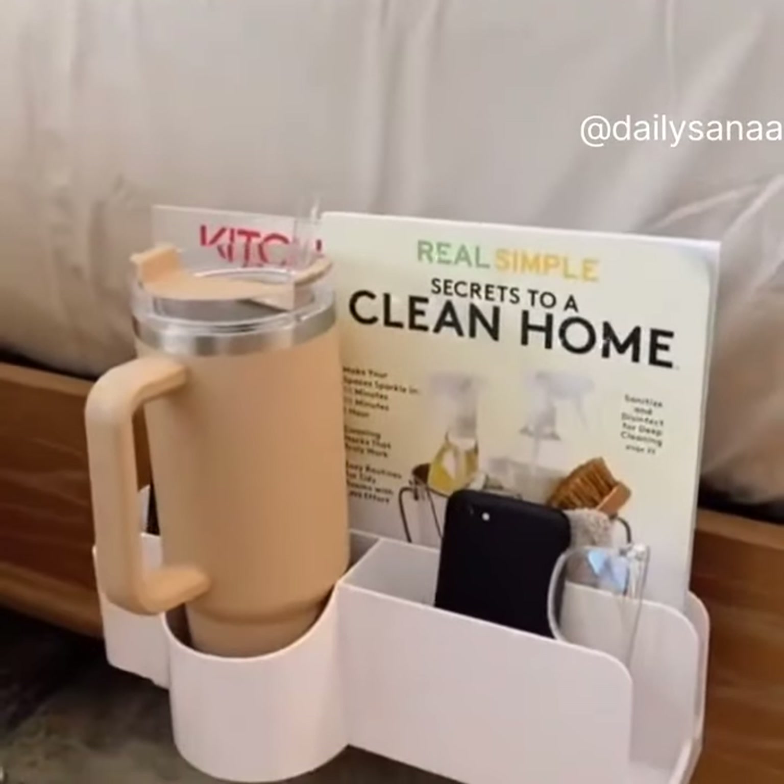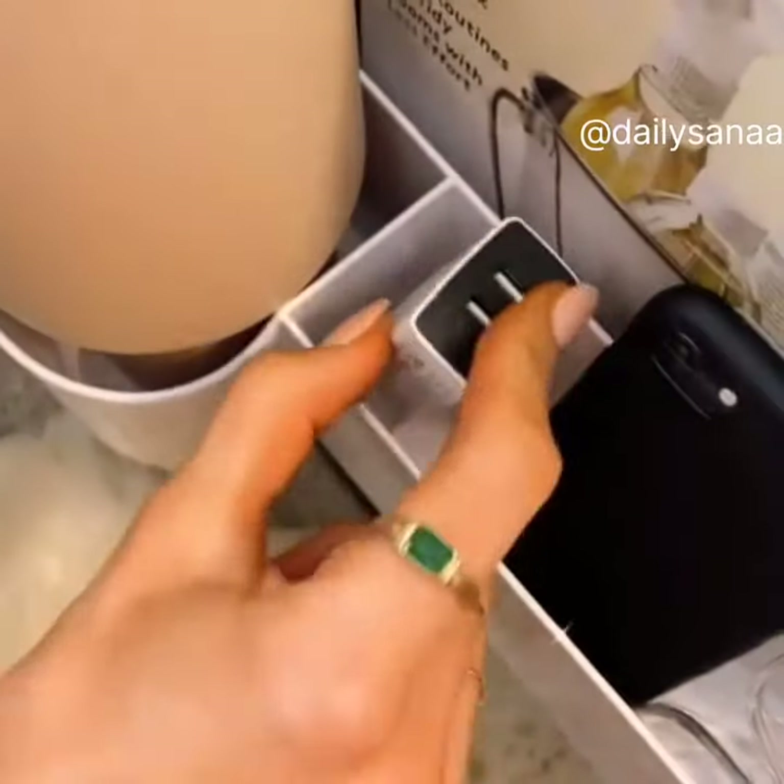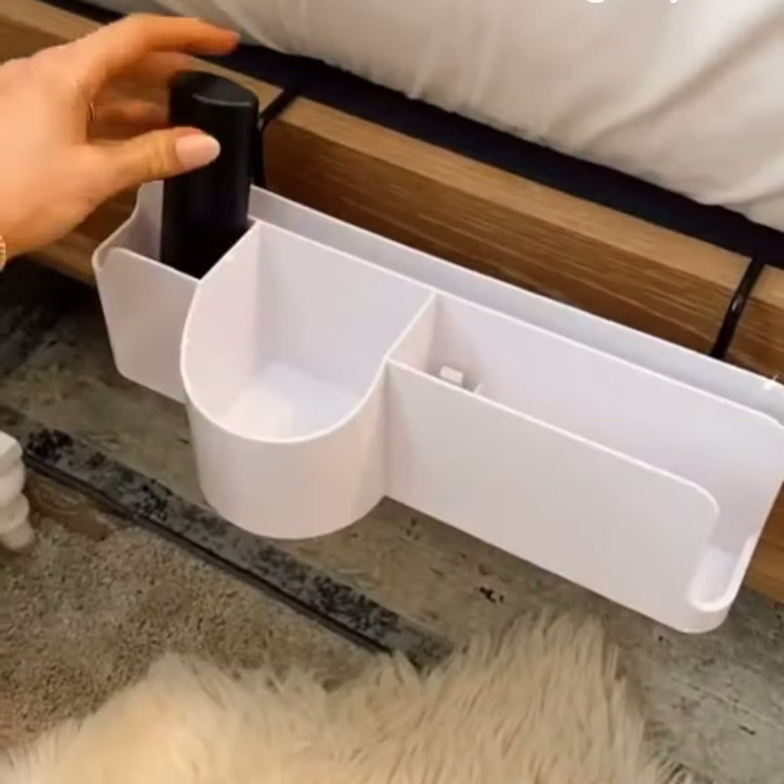This fully adjustable bed caddy slides under any mattress and comes with two USB ports to charge your devices. It holds tablets, books, magazines, remotes and your drink, and adjusts down when not in use.